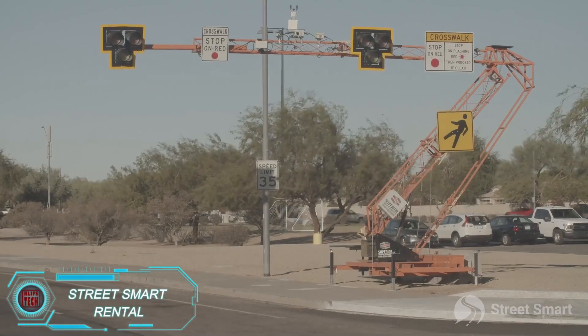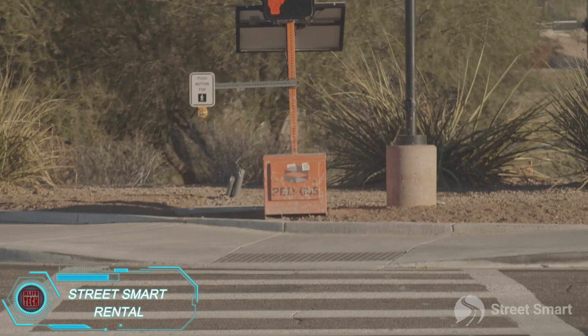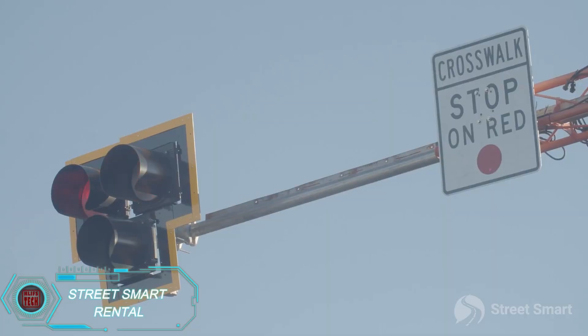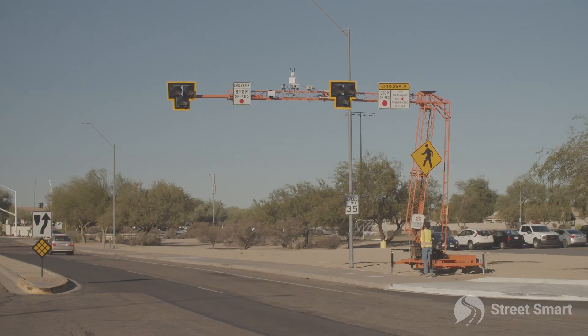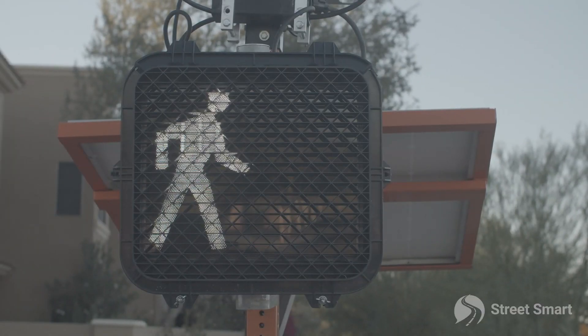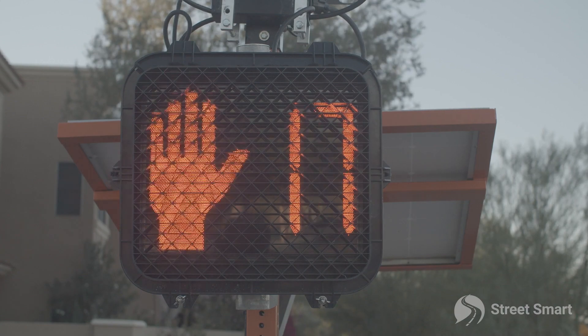We've seen crosswalks that light up, but Hawk technology goes a step further. While the crosswalk lines are painted with regular road paint, the signs and traffic lights are mounted on a system that can be moved by crane trucks. Powered by solar batteries, this system can also include tracking cameras that send images to an operator.